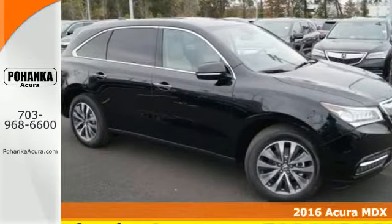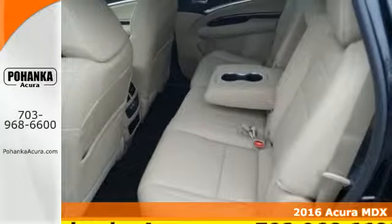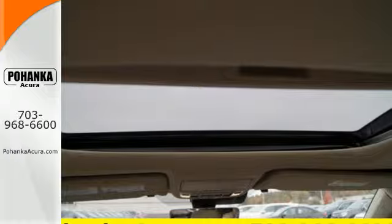Here's a 2016 Acura MDX. Flexible, luxurious, and efficient, this luxury crossover is a statement of smart sophistication.